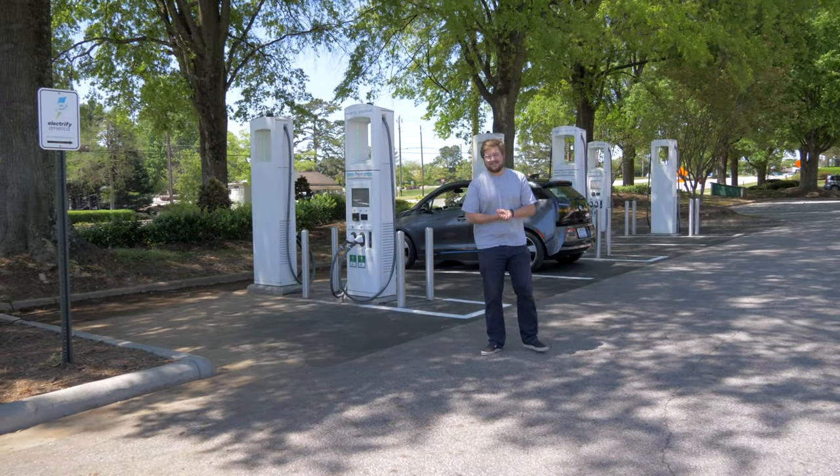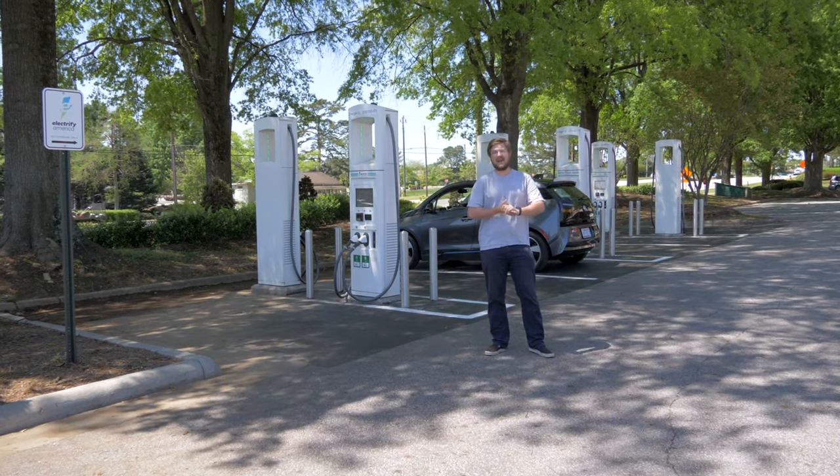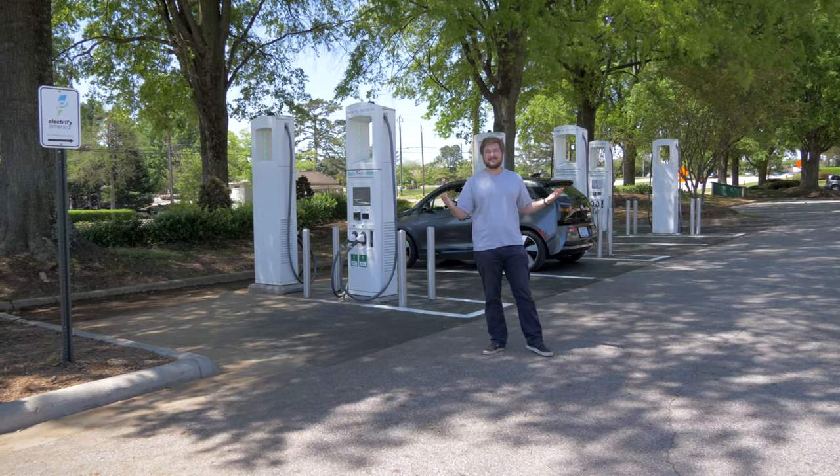Hello and welcome to Inside EVs. It's Kyle. Today we're going to talk about how to use and activate the most popular DC fast charging networks here in the United States.